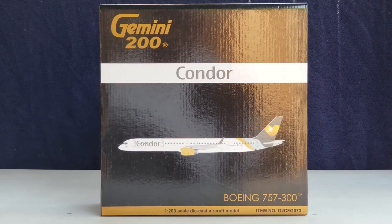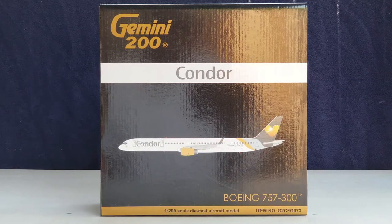The secondary operating bases of Condor Airlines are located at Cologne Bonn Airport in Cologne, Germany; Düsseldorf Airport in Düsseldorf, Germany; and Hamburg Airport in Hamburg, Germany.